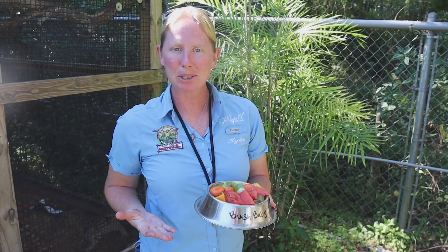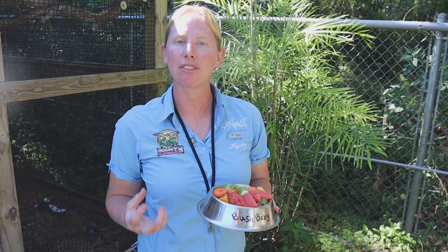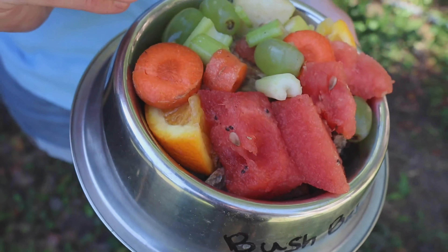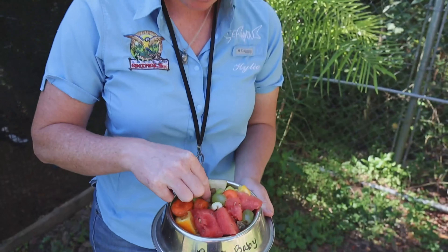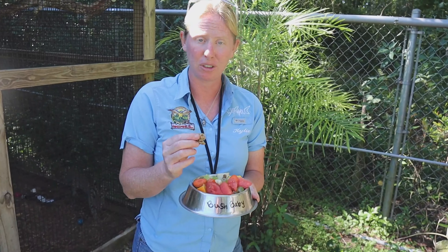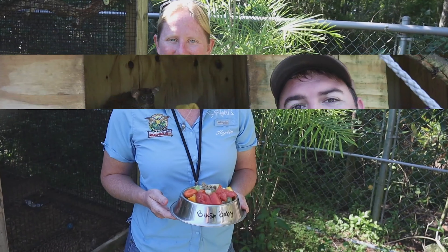This is the bush babies' diet. All of our primates get a good variety of fresh fruits and veggies. They also have a special monkey biscuit — a special primate biscuit — and some canned primate food as well, so it has all the good nutrients they need. It's really important to make sure they have a good healthy balanced diet.